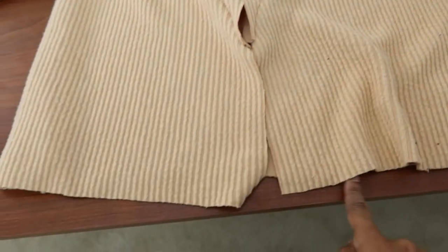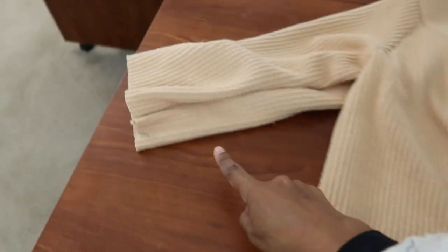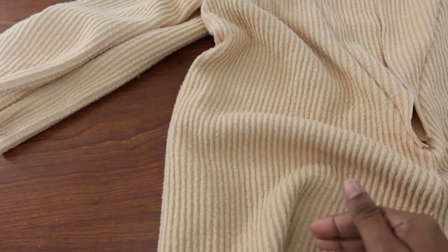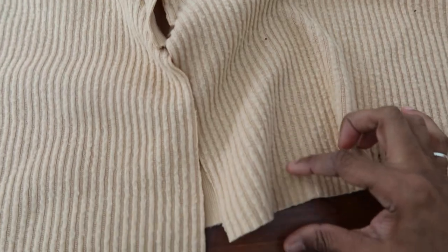I finished sewing the lining. In the pattern directions they have you cut the hems on the sleeve and also on the bottom about an inch or so shorter than the actual pattern for the outer garment. I'm not sure of the exact length but they do want you to cut it a little bit shorter.